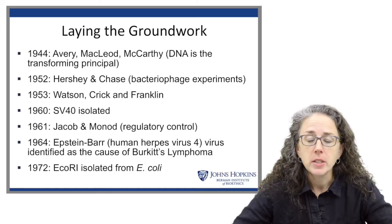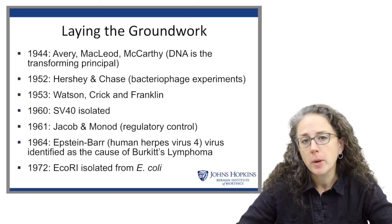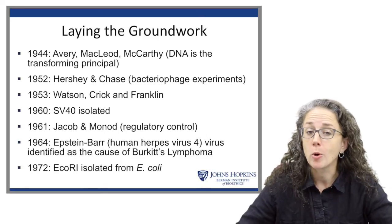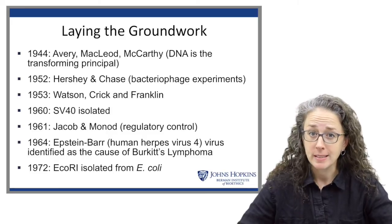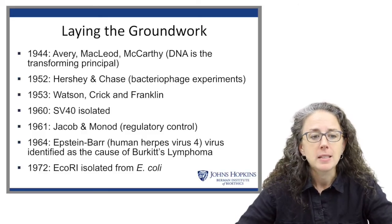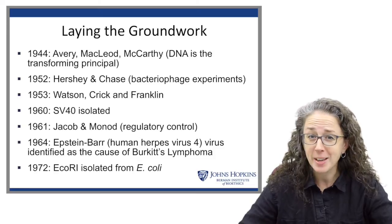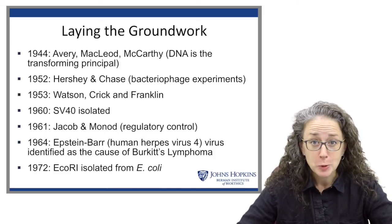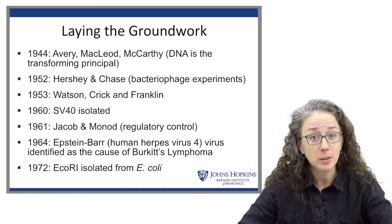In 1972, ECO-R1 was isolated from E. coli. I also want you to keep in mind that at this time there was at the NIH the Memorial Labs, a lab dedicated to people who had died in the course of their science. Science was not an activity without risk. There was no personal safety equipment — you mouth-pipetted, using your mouth to move liquids from one place to another, which would include viruses.